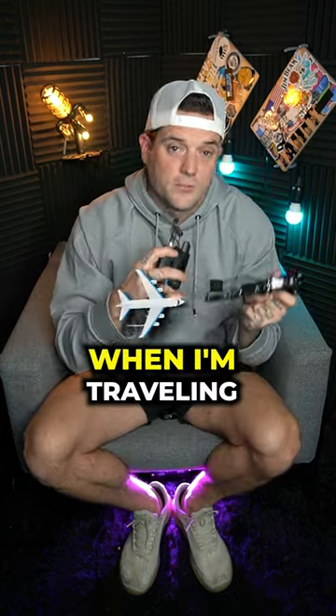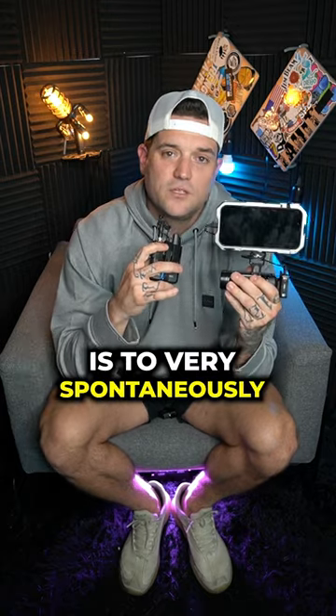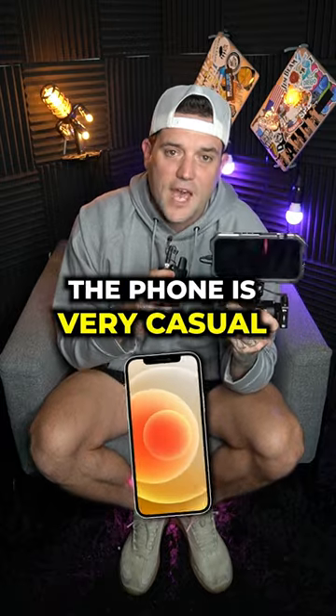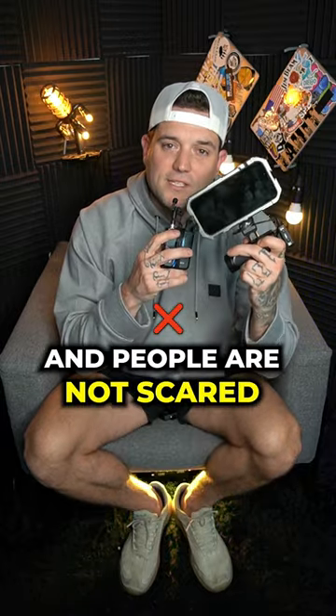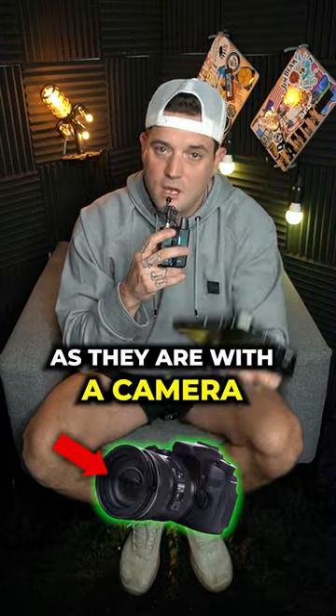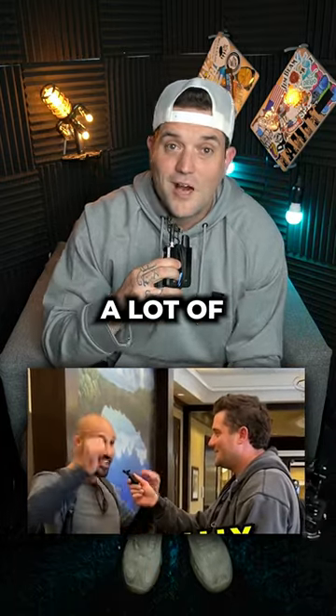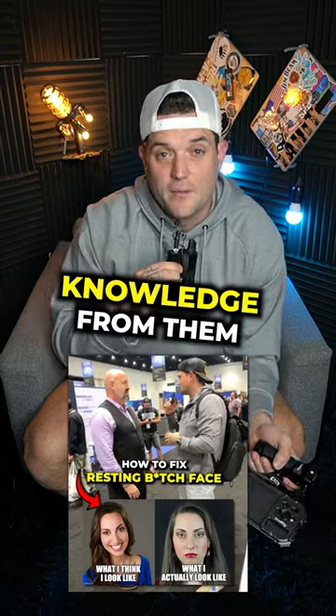I take this with me all the time when I'm traveling. And what this has allowed me to do is to very spontaneously do interviews with people, but it's non-obtrusive. The phone is very casual, so it's very easy. And people are not scared when I point this at them as they are with a camera. And since doing these interviews, it's allowed me to quickly ask people a lot of awesome questions and extract a lot of cool knowledge from them.